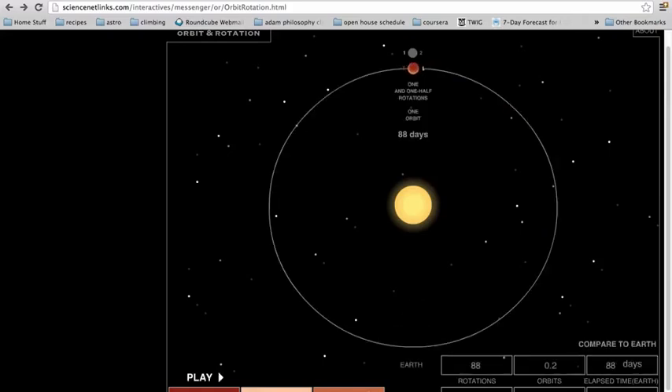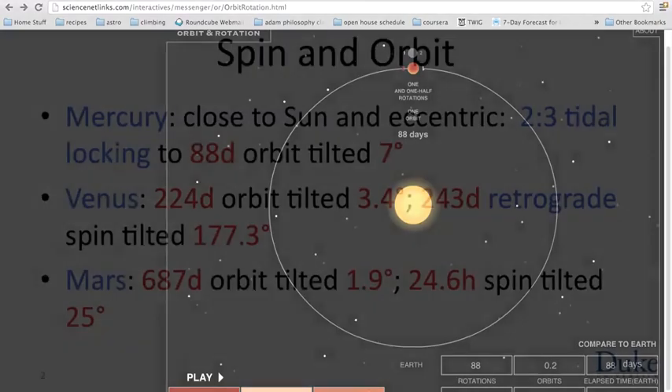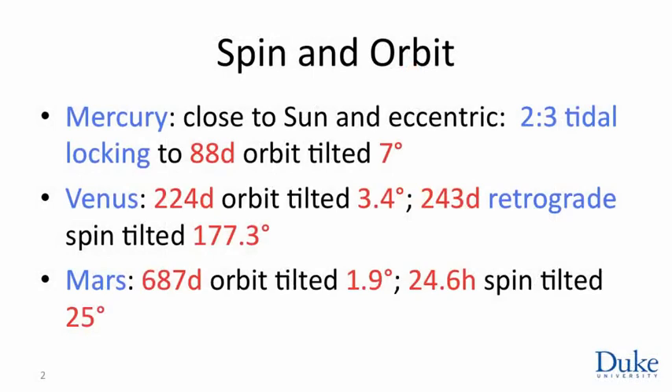This allows its rate of spin to match the rate at which it moves around the sun at its nearest approach — this is the way in which Mercury is tidally locked between rotation and spin. It orbits the sun every 88 days. Venus orbits the sun every 224 days. Its orbit is tilted very little, about 3 degrees to the ecliptic. The rate at which Venus spins about its axis was very hard to determine because, as we shall see, Venus is covered by a deck of clouds that makes it impossible to see the surface.